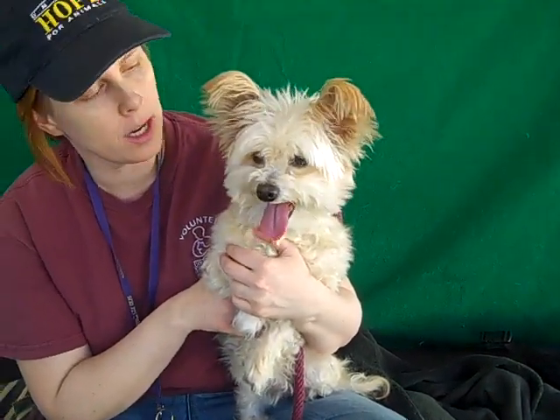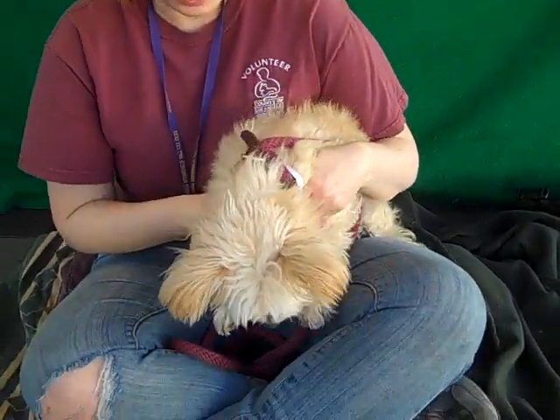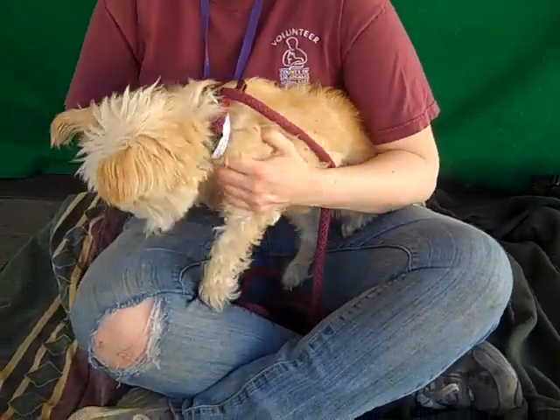Her former owners say that she is house trained. They recommend that she go into an adult home, not a home with very young children. I haven't seen any behavior that would be cause for concern around young children, but given her age she's probably going to be happy sitting in somebody's lap. She has a medium-low energy, though you can see she wants to go check everything out right now.